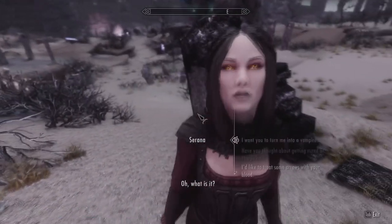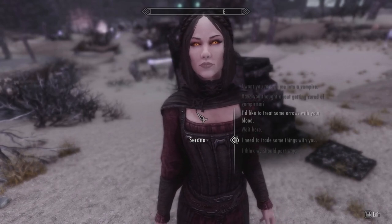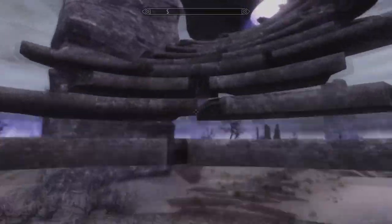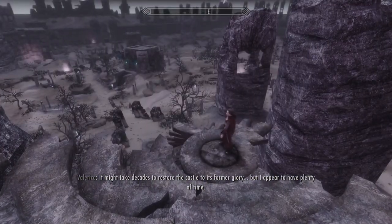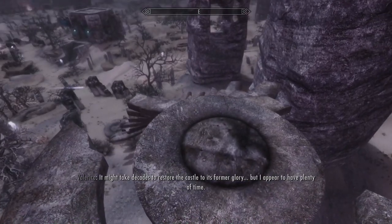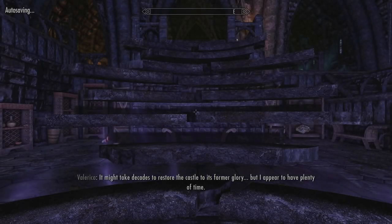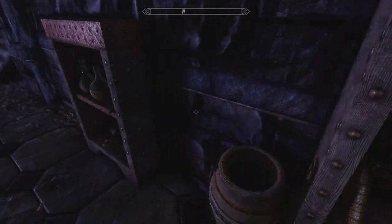There she is. You got anything you want to say? No, nothing. It might take decades to restore the castle to its former glory, but I appear to have plenty of time. Back to the ruins. Maybe she's going to fix the place up. That's a cool-looking Daedra Heart, huh? Practically glows. There she is. I don't want to accidentally walk back into the Soul Cairn, so we're going to give it a wide berth.